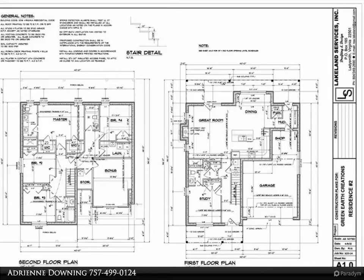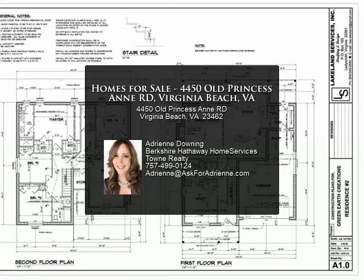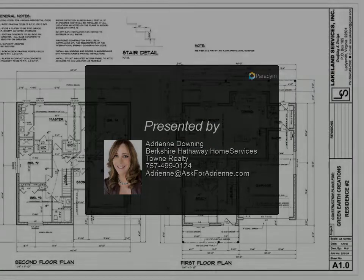Beautiful farmhouse style with energy-efficient construction to help lower energy and insurance costs. High wind and fire resistance. Floor plans available upon...